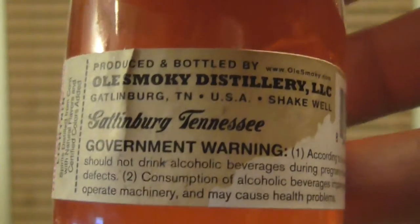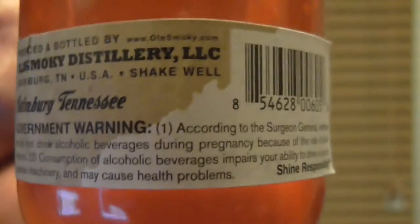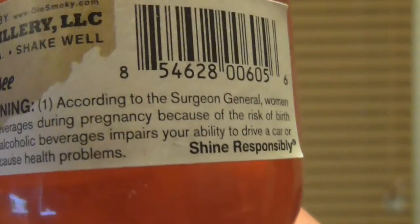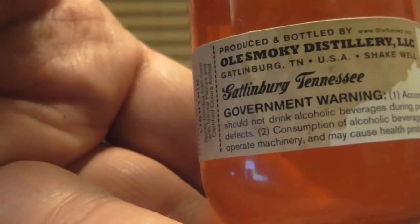There's the standard issue government warning about why pregnant women shouldn't drink, as well as the effects of drinking and driving — when you get behind the wheel.